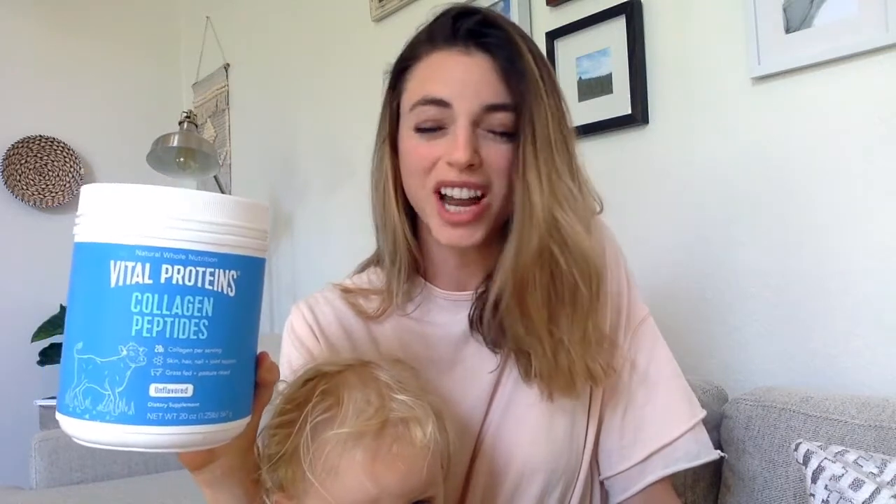My next favorite product is Vital Proteins Collagen Peptides. I add this to my smoothies — just scoop it in. You can also add it to just clean water, though it has a little bit of a taste, which is why I prefer the smoothie. What it does is it goes through your digestive tract and heals it. With a lot of processed foods, when our gut is out of balance it can actually cause holes in the gut — it's called leaky gut — and the collagen will go in, smooth it over, and heal the gut so we have less bloating and fewer digestion issues. You can also give it to kids. It's awesome.